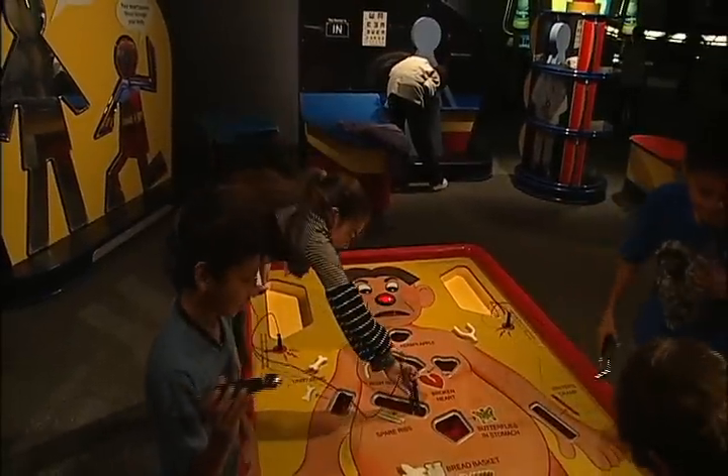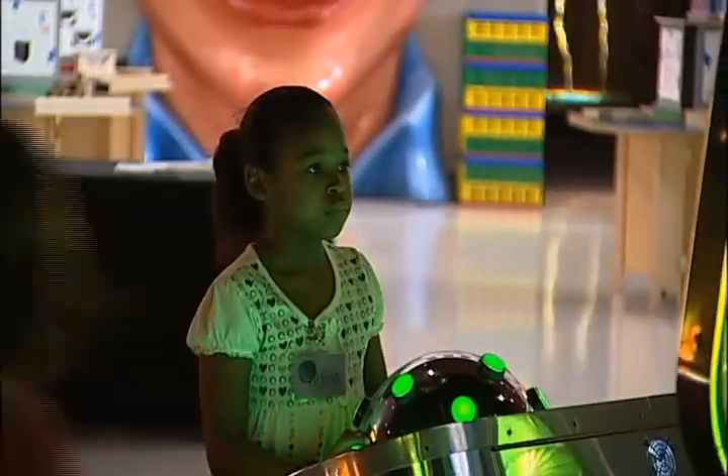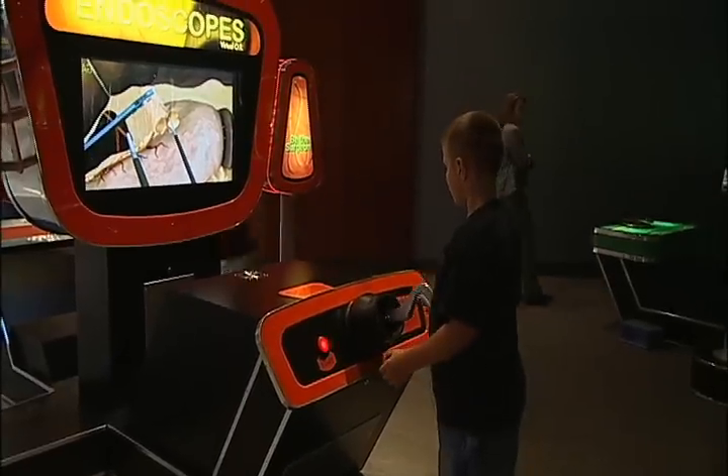ZAP is a very exciting, very interactive exhibit about surgery, and it's here through May 10th at the Health Museum. It looks at the science behind cryosurgery and endoscopy and the gamma knife, and a variety of other ways in which surgery uses state-of-the-art science to make lives better.